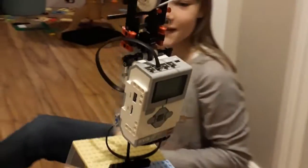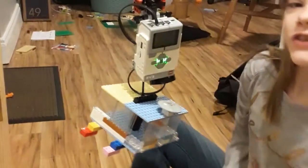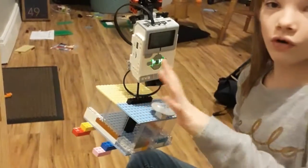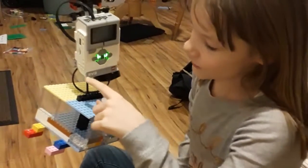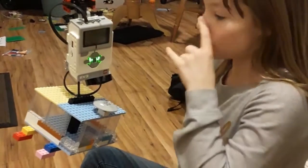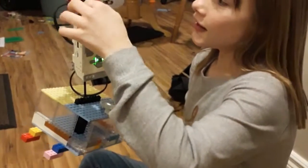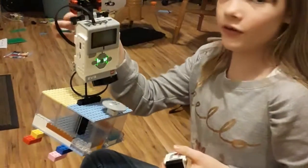So we built this out of Mindstorms and different kinds of Legos. Right here is the brains of the whole trolley system — it's called the EV3, we got it from Mindstorms — and this goes up, hooks down into this area, back here.